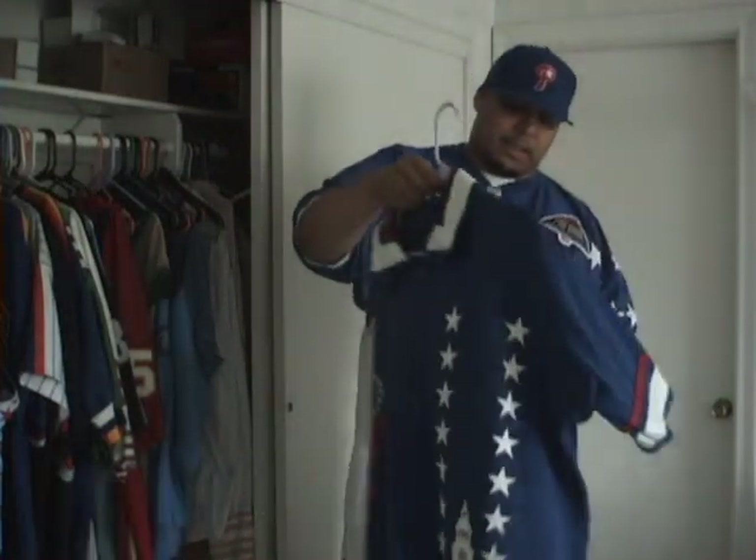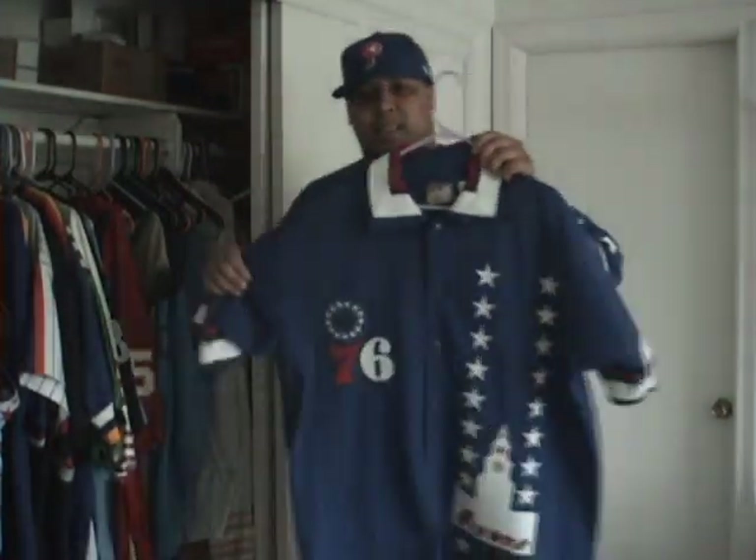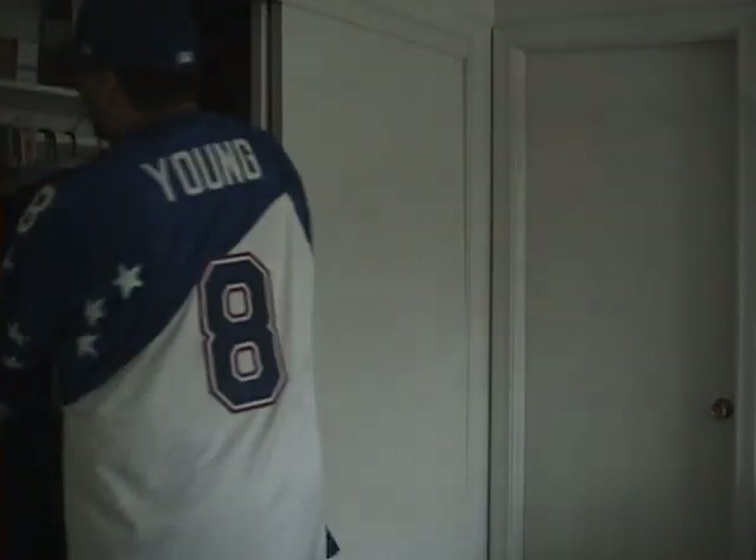Got one of these — they are really, really rare now. It's a 76ers shoot-around jersey. It's pretty rare. And here's another shoot-around jersey.